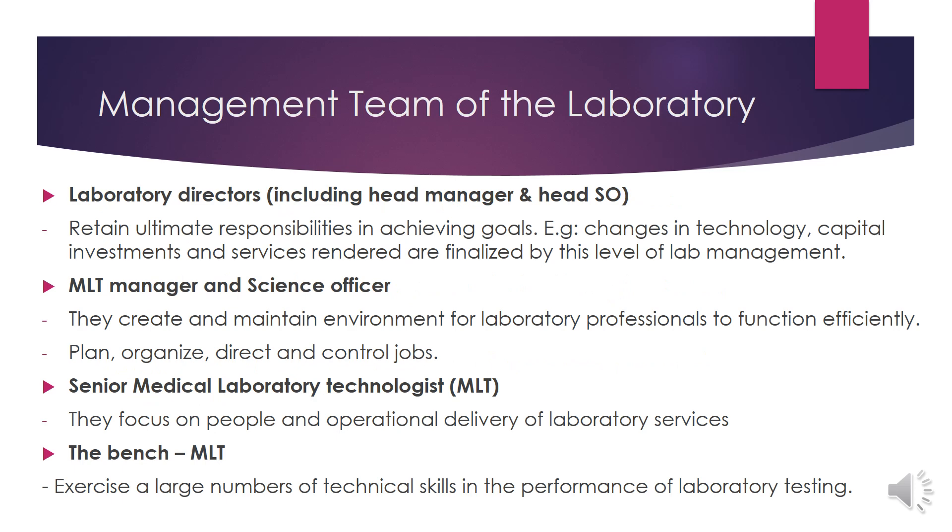What are the management teams in the laboratory? First, laboratory directors, including head manager and head science officer. They retain ultimate responsibilities in achieving goals — for example, changes in technologies, changes in equipment or instruments, capital investments, and services rendered are finalized by this level of lab management. The second management team is MLT manager and science officer. They create and maintain an environment for laboratory professionals to function efficiently, and they plan, organize, direct and control the jobs.